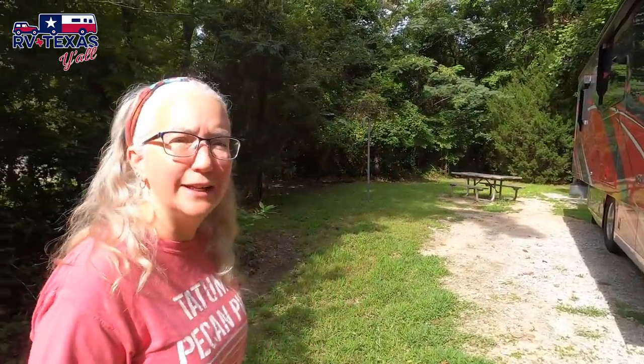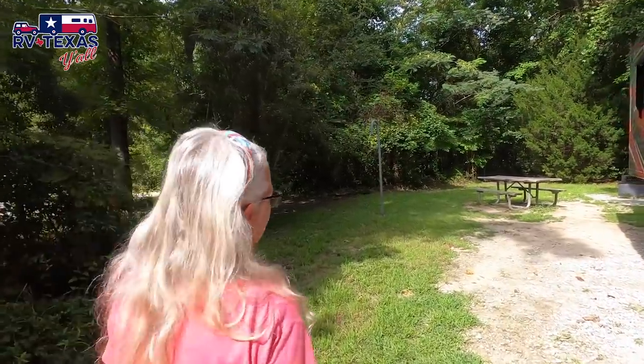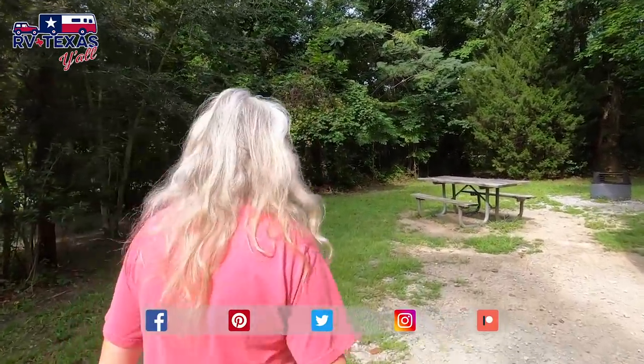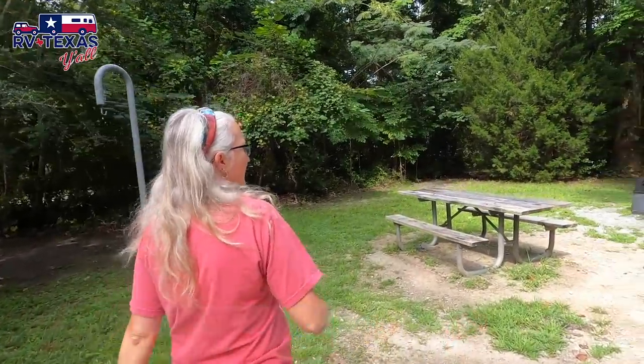I'll show you around our site — this is site number 21. All of the campsites are in a single loop. Right now the day-use area and the beach area, which goes to a river, are not open because they're still recovering from storm damage. But the campsites are in great shape and it's been very quiet. We have a couple of lantern rings, a picnic table, and a fire pit. They say every site here is ADA accessible, so all fire pits and picnic tables are the same throughout the camping loop.